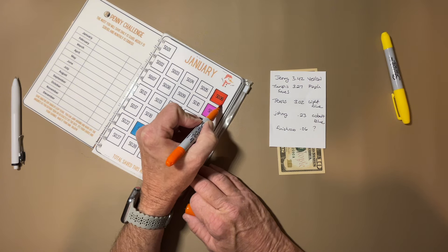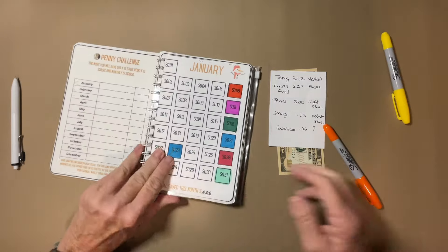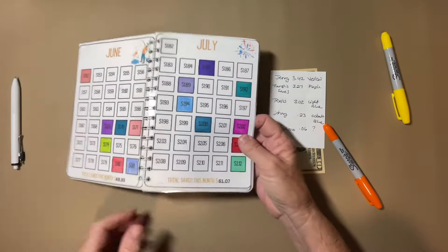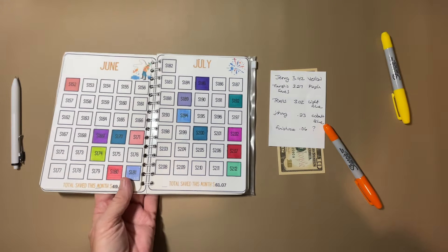There are still quite a few big ones on October and November. We have all these mid ones — a whole bunch — but we'll get like four or five of those done a week.